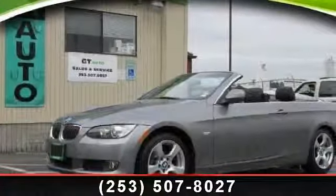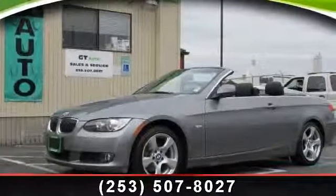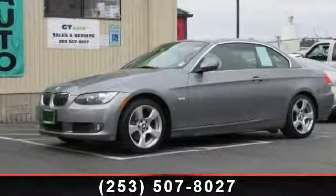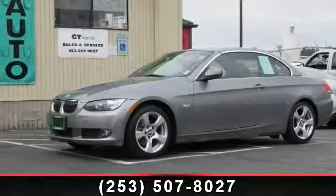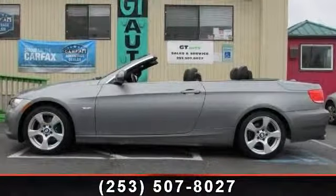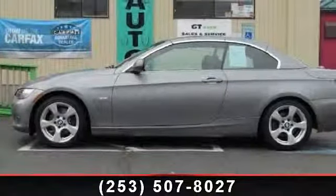Step into the 2010 BMW 3 Series 328i. If you are looking for a first-class ride, you have found it. This vehicle comes with a reliable six-cylinder engine connected to a smooth-shifting automatic transmission.